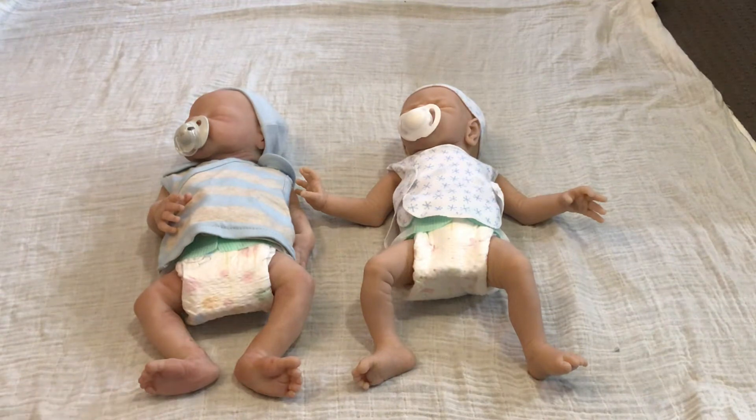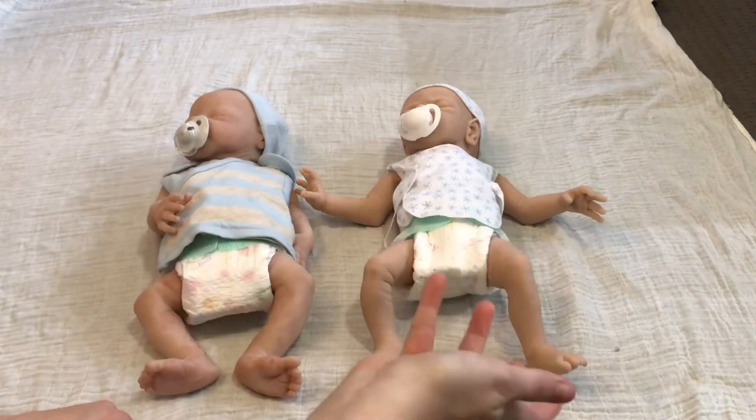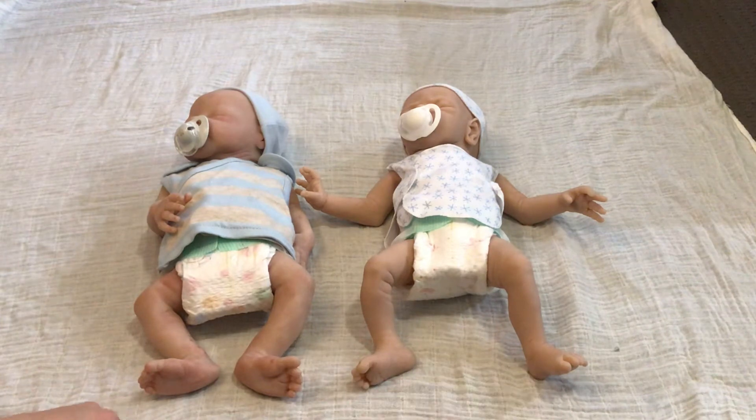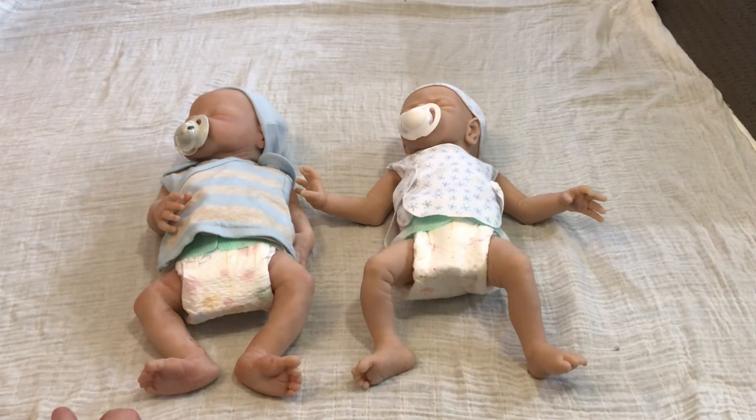For those of you who don't know, I work in an industry where I do have contact with newborns and preterm neonates. So I am familiar with what proportions look like, sizing, things like that — mainly proportions of what a typical neonate or preterm neonate would look like. So I'll go through some of the details.